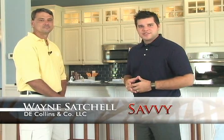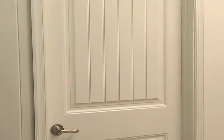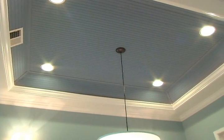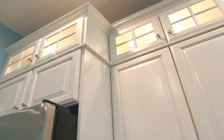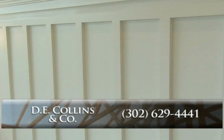Here with me now from D.E. Collins and Company LLC is Wayne Satchel. Wayne, thanks for being here today. Now Wayne, I've seen some great-looking work from your company as I walk through these homes today. Tell me a little bit more about what services you're providing for Shell Brothers. Our company does everything interior, which consists of doors, windows, crown molding, baseboard, kitchen cabinets, and the bathrooms — basically anything you see inside. Well, your work is definitely enhancing the beauty of these homes, and I know they've worked with you for a number of years.